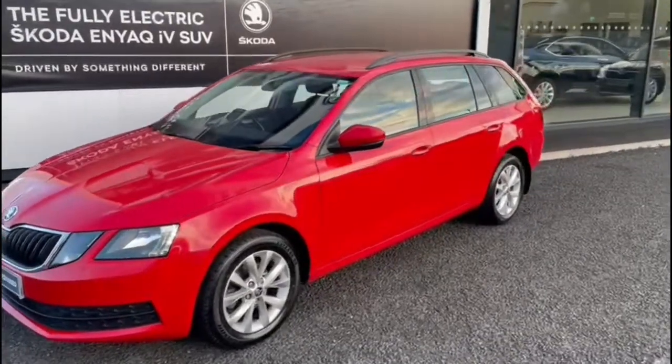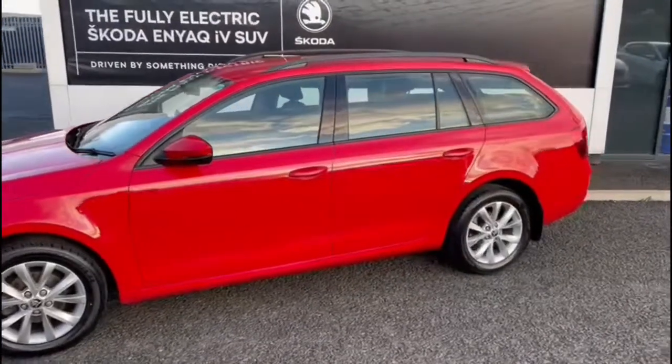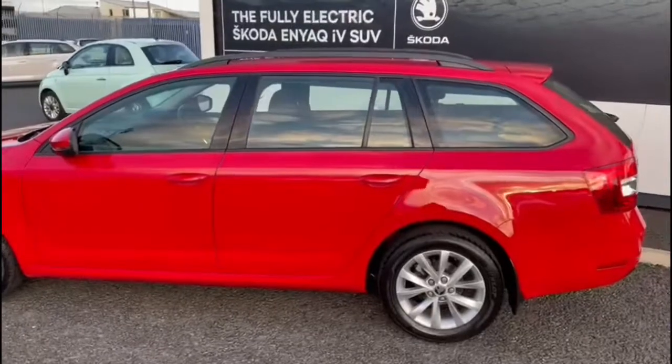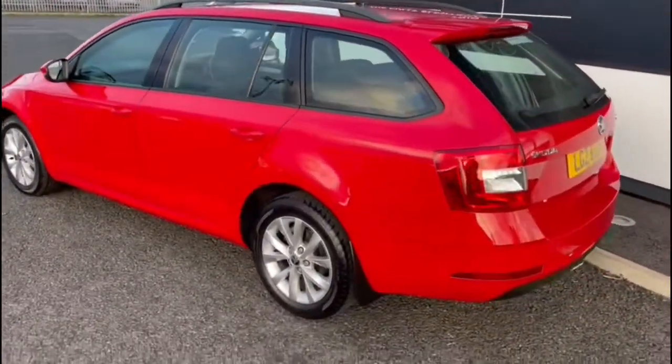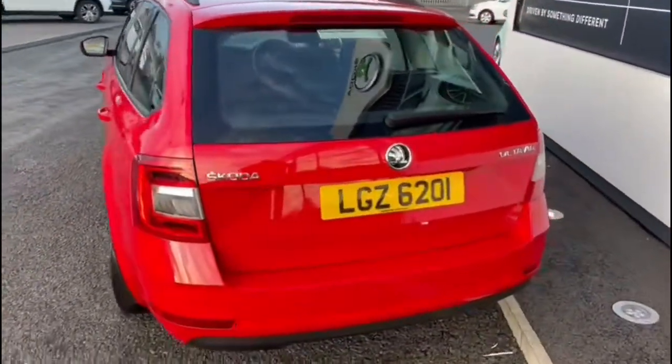This is a 2019 Skoda Octavia Estate, a 1.6 TDI diesel. As you can see, it's finished in a beautiful red. The car comes standard with alloy wheels and fully color-coded bumpers.